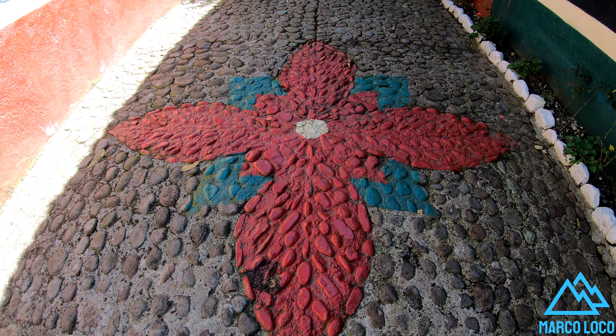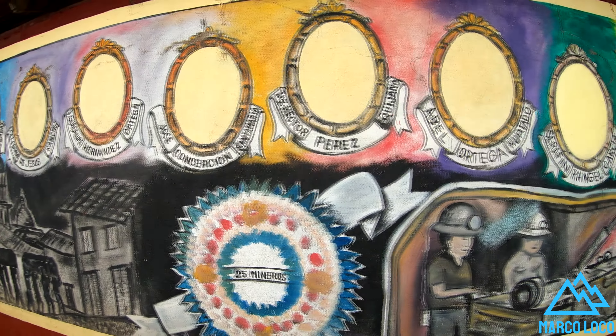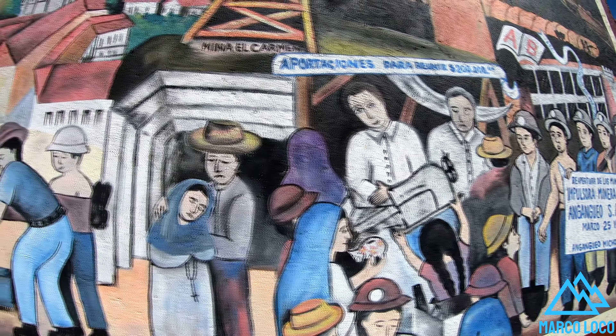This is the best located town to visit the sanctuaries of the monarch butterfly, and it is also the classic model of the Mexican mining towns.